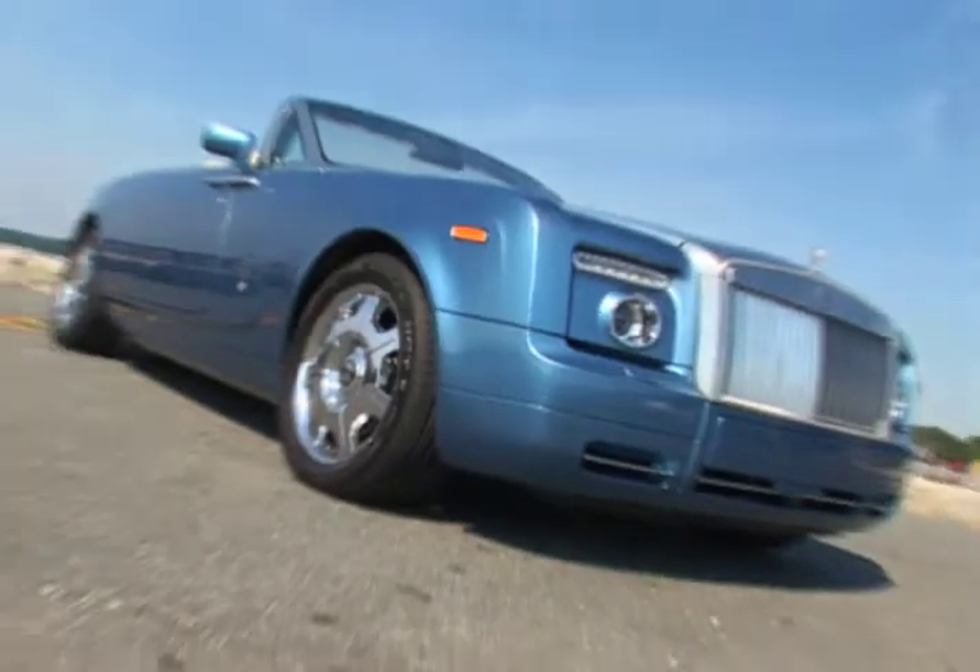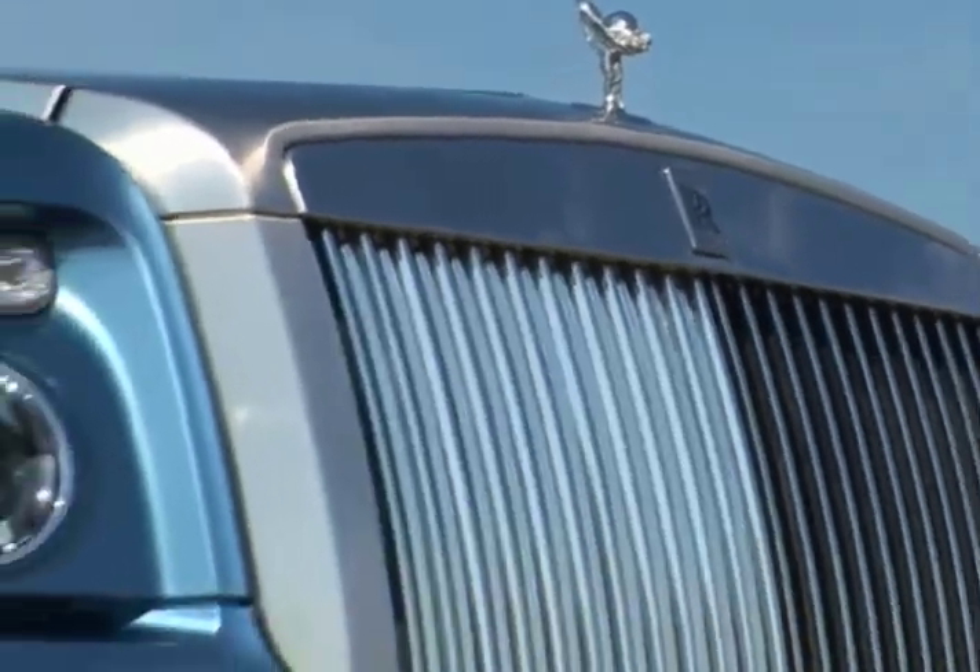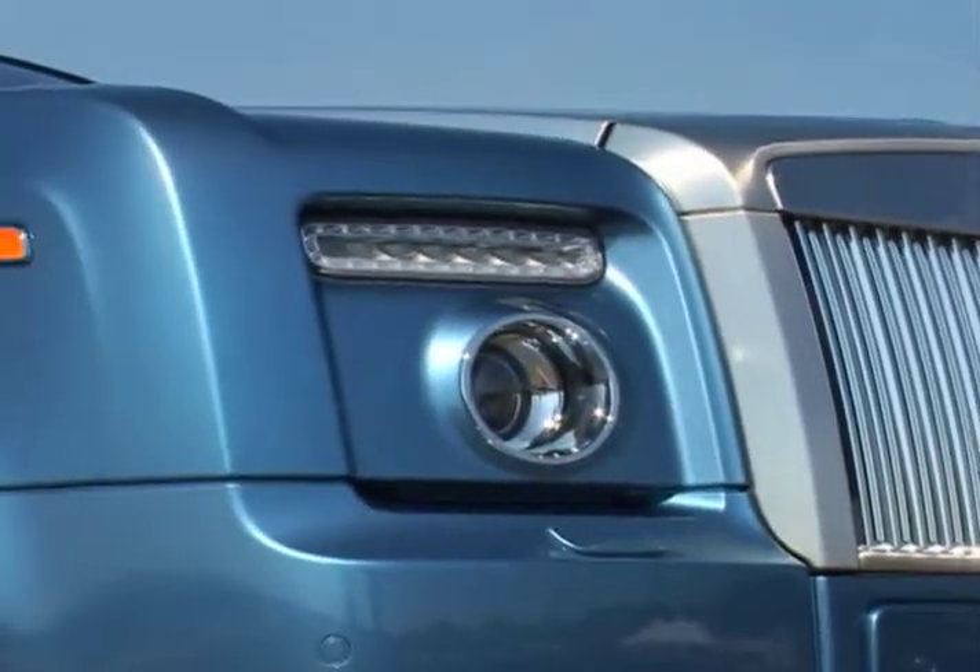The pronounced corners end-cap a front end with a grille that resembles a Roman colonnade, framed by bold new LED headlights.